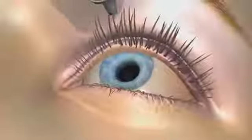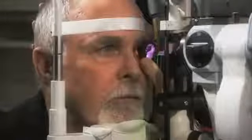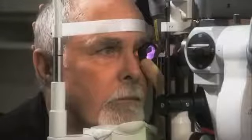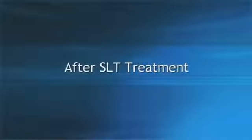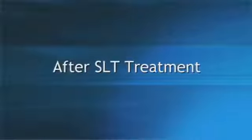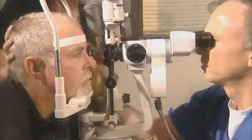Luminous SLT is performed in the doctor's office. Eye drops are used to numb the eye, and treatment takes place in an examination chair. The procedure takes a few minutes to complete, and most patients do not report any pain during or after the treatment. You may experience blurred vision for a few hours after the procedure. The doctor will measure your eye pressure shortly afterwards, and you'll need to schedule a follow-up appointment so that your doctor can assess the effectiveness of the treatment.